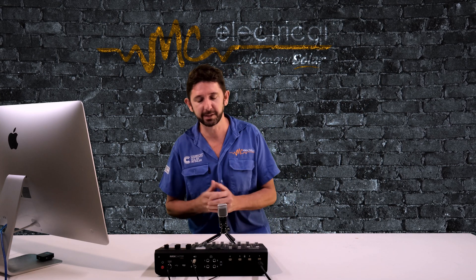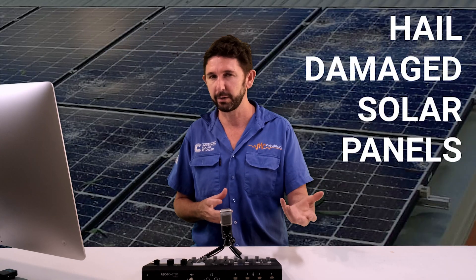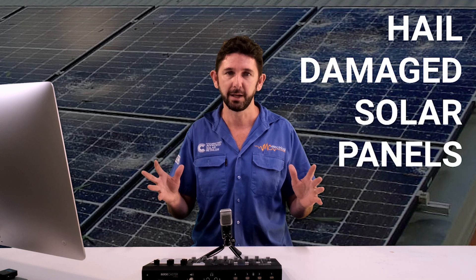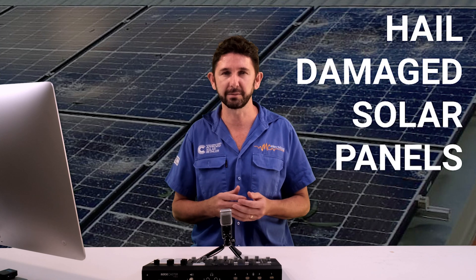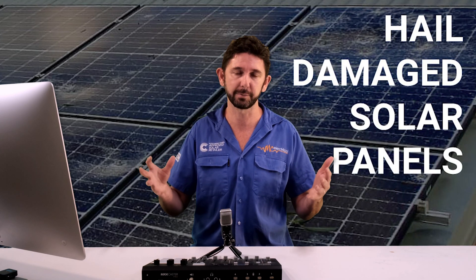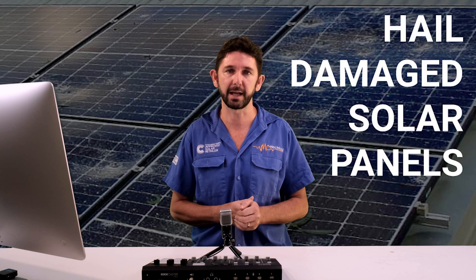When looking at replacing these systems, it's probably best to go all in. Even if it costs a little more, you'll get a new inverter — especially if yours is five years old and not connected to the internet with no online monitoring. It's way better to completely renew the system, get a full warranty from a reputable installer like us at MC Electrical, and start fresh with higher-wattage panels. It might even be time to upgrade your system — our average system is now around eight kilowatts, and filling up your usable roof space with solar panels is really the best bang for buck.